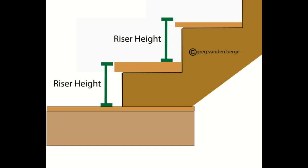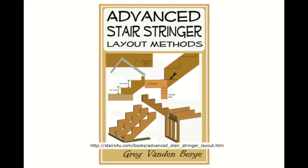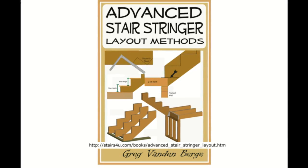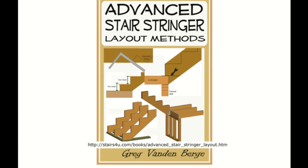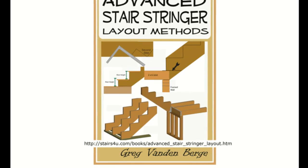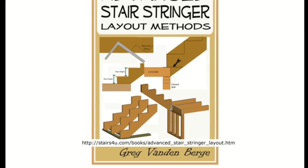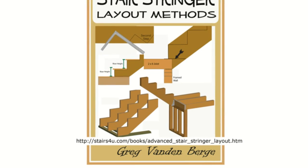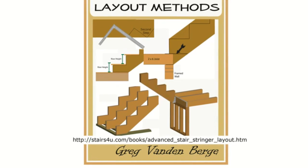Again, this book was designed for anyone who has a basic understanding of how to build a conventional set of stairs. The methods inside this book are used by some stair builders, but these methods aren't used by most of them — and of course, that was why I wrote the book.